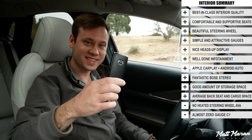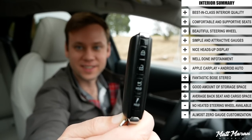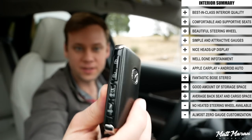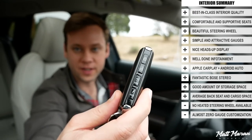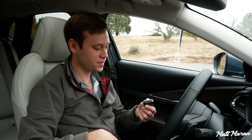Alright, let's start and go for a drive. The CX-30 uses the new Mazda key — same as the new Mazda 3, with buttons on the side. It has a nice weight to it. Of course, you have keyless entry and push-button start — just leave the key in your pocket, hit the engine start button, and it starts right up.